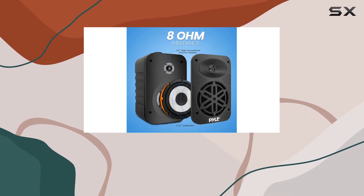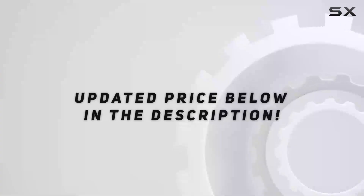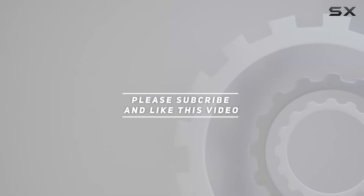Elevate your audio game with the Pyle USA indoor/outdoor speakers — your ticket to a high-powered, waterproof audio adventure. Check out the video description for updated pricing, and thank you for watching.